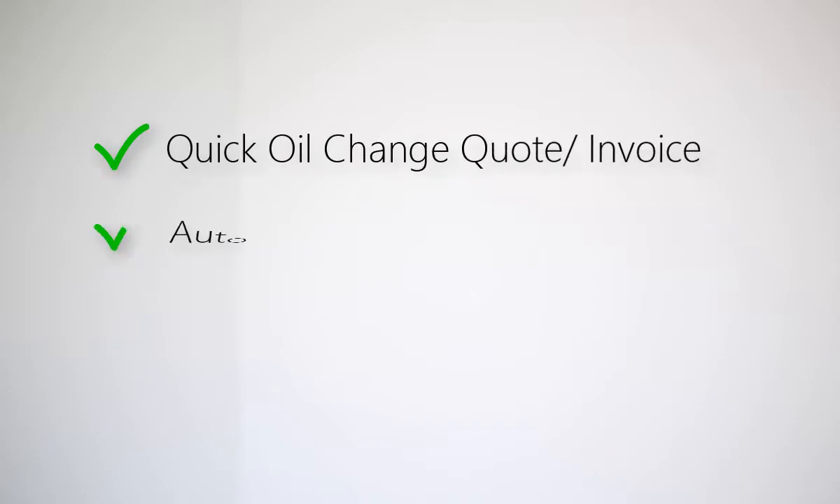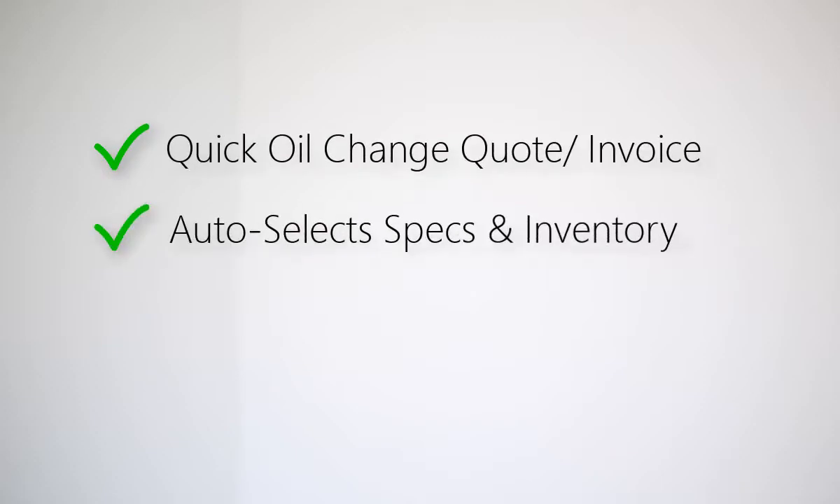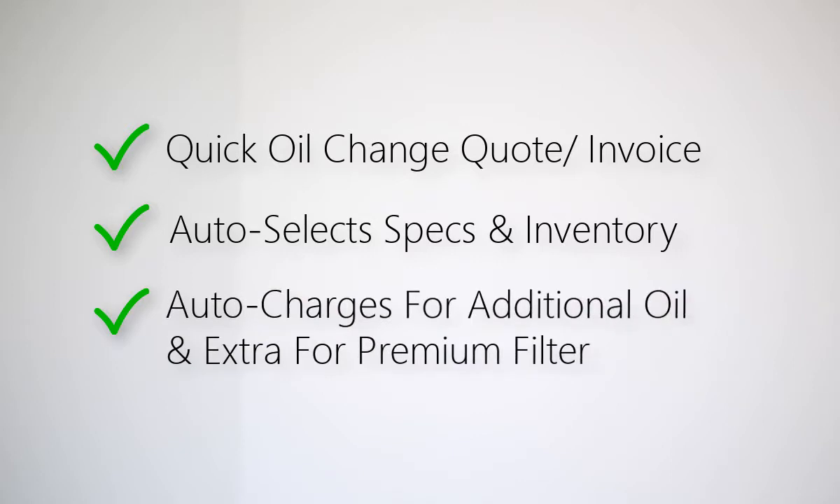VSOC has been built to create a 10-second oil change that automatically selects the correct specs and inventory for the customer's vehicle.